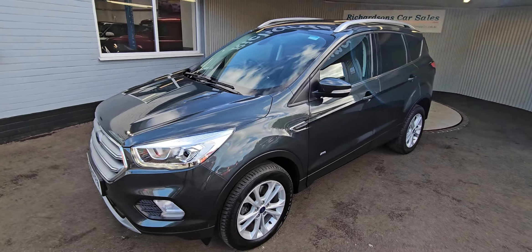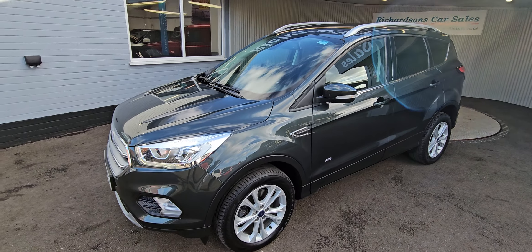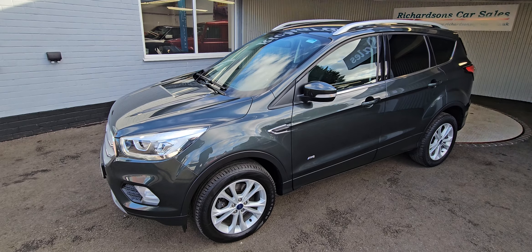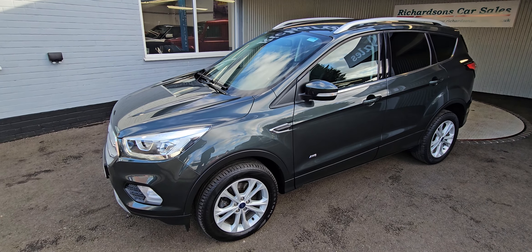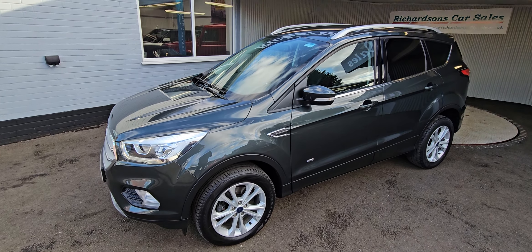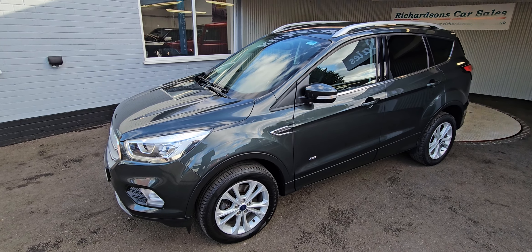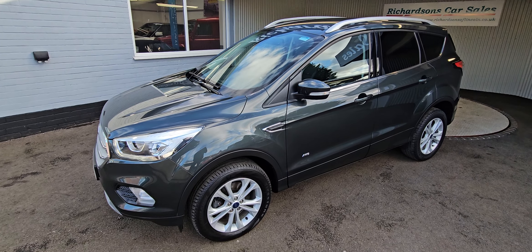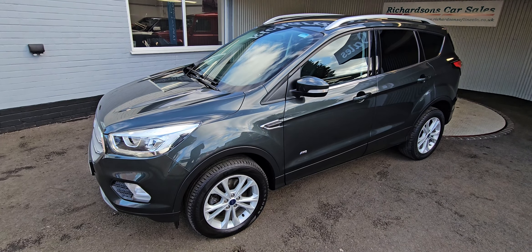It will come with a fresh service and fresh MOT if required, and also comes with our comprehensive parts and labour warranty. We also offer extended warranties, finance packages, and diamond bright paint and interior protection. For more information on this or any other cars, please call us on 01522 530006, or email us at richardsonsoflincoln@hotmail.com.